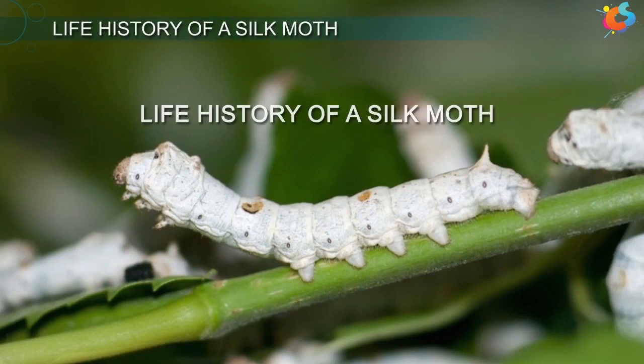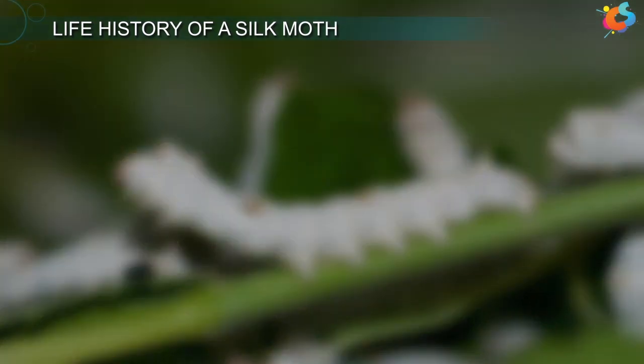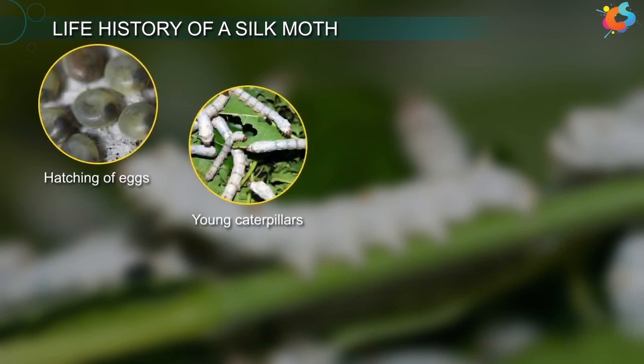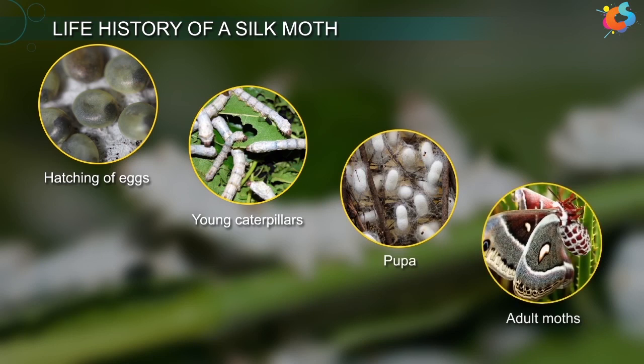The total lifespan of the silk moth is about 50 days. There are various stages in the life history of a silk moth. The life history begins with the hatching of eggs into young caterpillars or larvae, which then grow into pupa or chrysalis, and finally transform into adult moths.